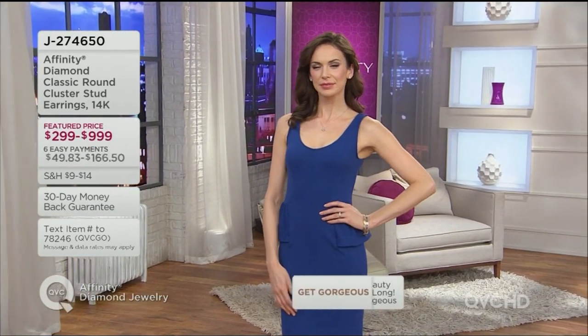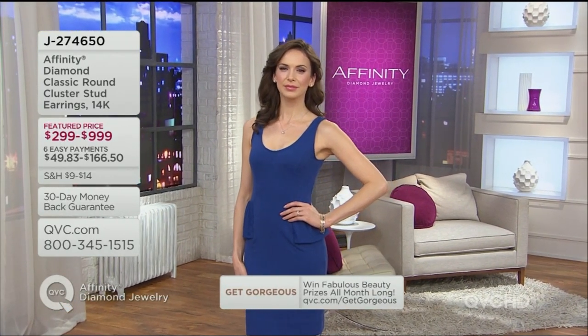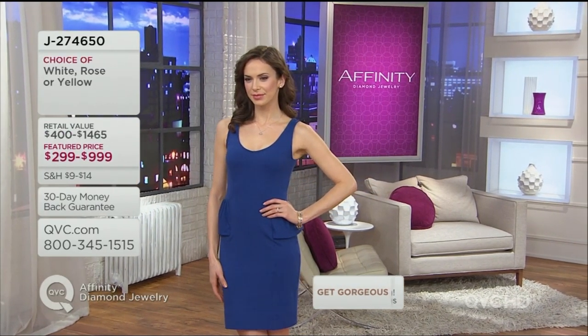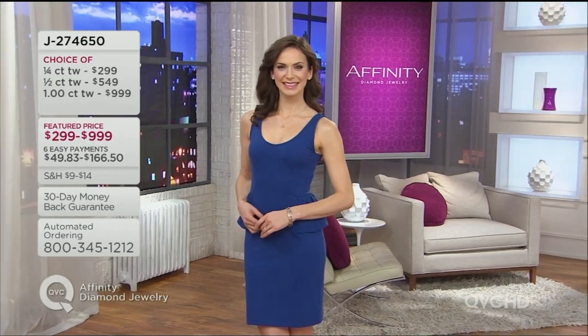I'm going to put one in that has a quarter carat, and I'm also going to put my three carat in, because I want to show you the difference — you decide which one you want. The quarter carat looks like a one and a half carat total weight, for six easy payments of $49.83. The half carat, which is really a three and a half carat look, is $91.50 over six months. The one carat total weight is actually a look of six carat total weight, and that's $166.50 — all set in 14-karat gold, either white gold, rose gold, or yellow gold.